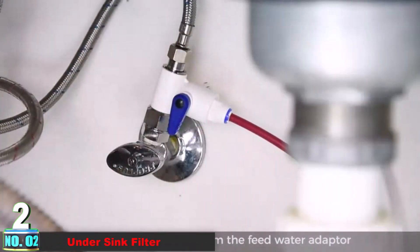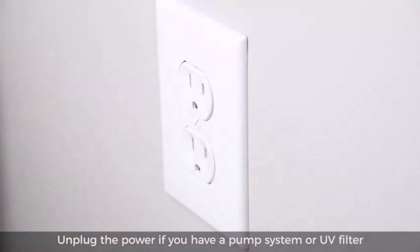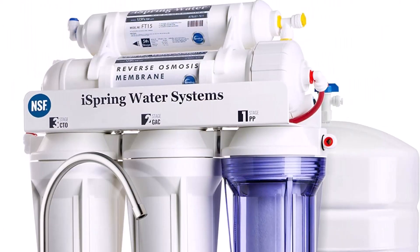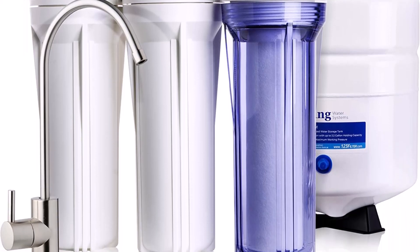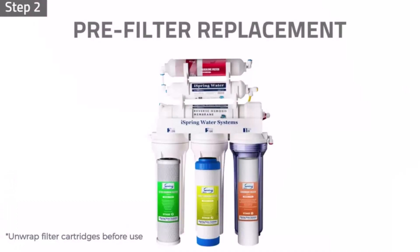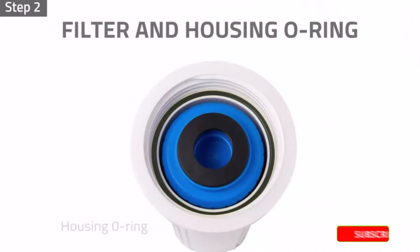Number 2 Under-Sink Filter: The iSpring RCC-7 offers a competitive price, exceptional filtration capabilities, and a pleasing taste. The five-stage filtration process demonstrated exceptional performance in our tests, removing 100% of each of the six contaminants we tested — no other model matched this performance. Our test team widely liked the taste of the water, describing it as neutral, crisp, and odorless.